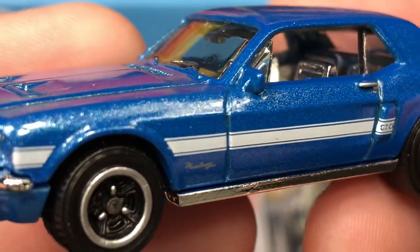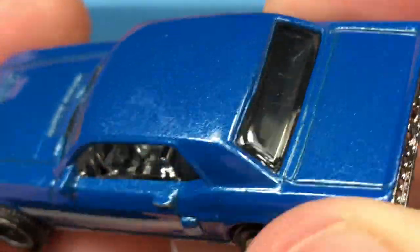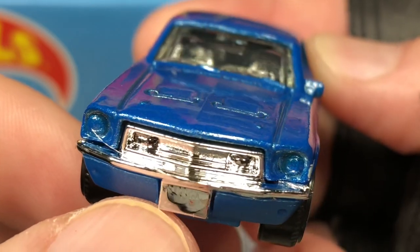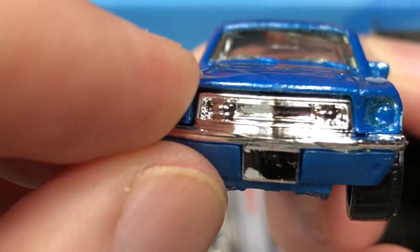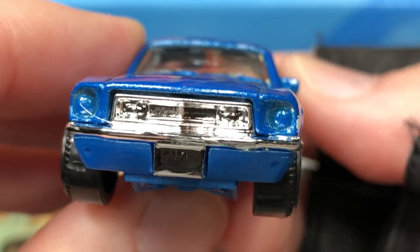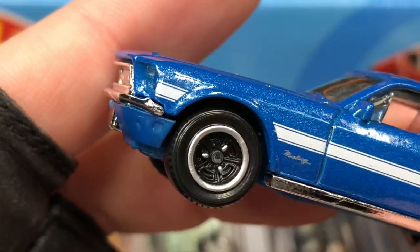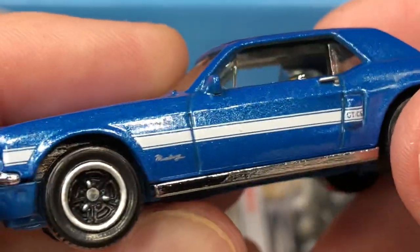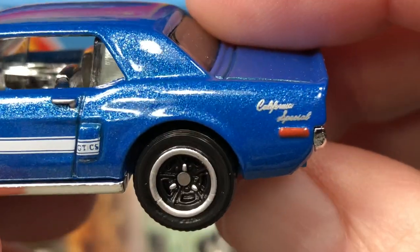Beautiful — look at that, it's a nice blue with metal flakes. Only one side mirror on the left, no mirror on the right. There's something stuck on the bumper — I'll check it out later. No color for the lights, no numbers on the license plate. Nice little trirad wheels, beautiful pinstripe — GTCS Mustang, California Special.